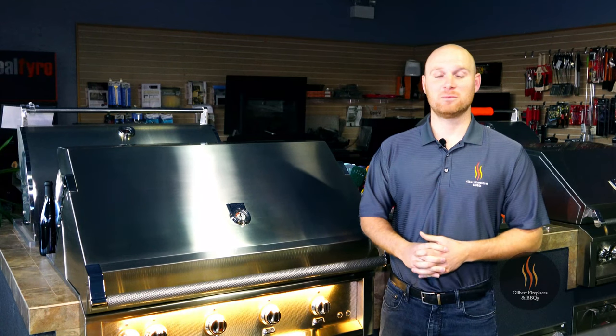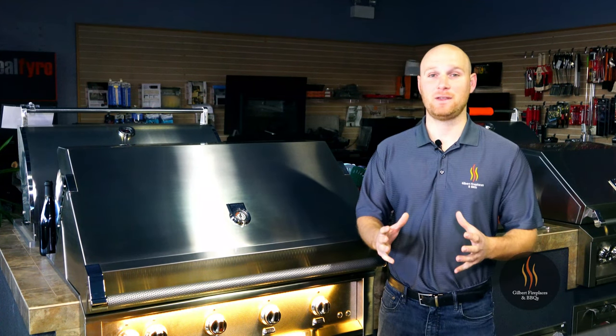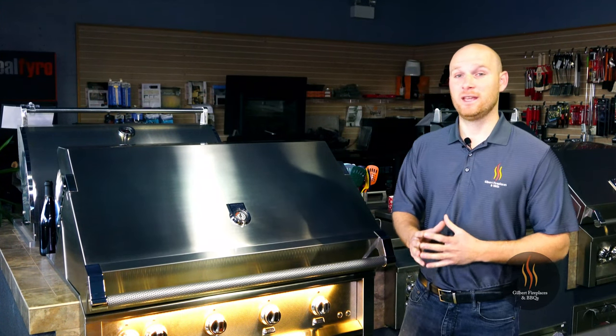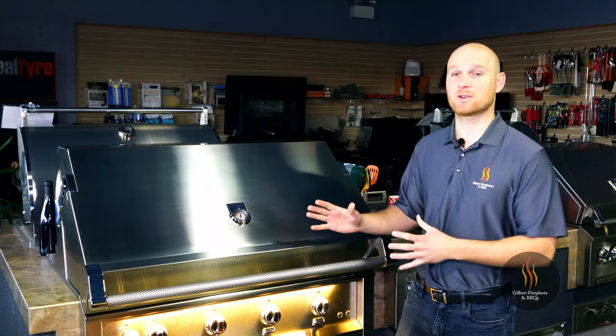Hi, this is Ryan with Gilbert Fireplaces and Barbecues. Today I'm going to talk to you about a grill that is jam-packed with features. The Heston grill, manufactured in Anaheim, California, is quite possibly the most innovative gas grill on the market today.